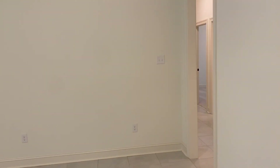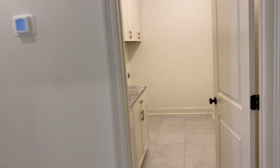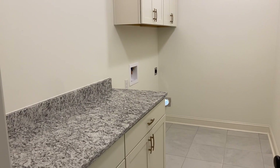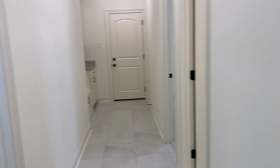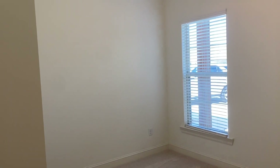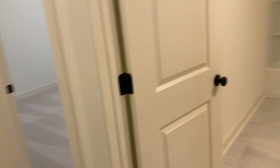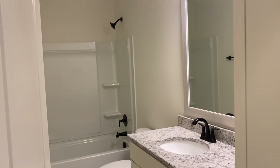That was bedroom number three, so now we're going to go to this side of the house. Everyone loves this larger laundry room — nice little folding station. We do have another storage closet here, and then you have another guest room with the closet. There's another bathroom here with one sink.